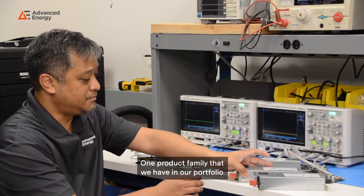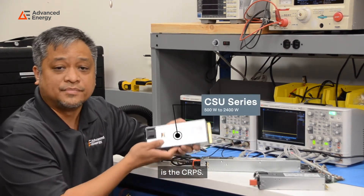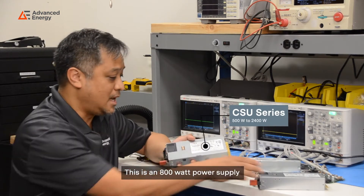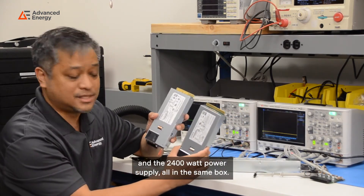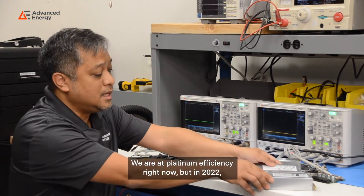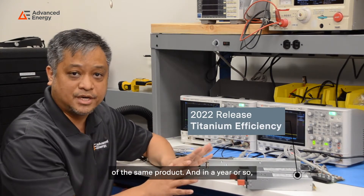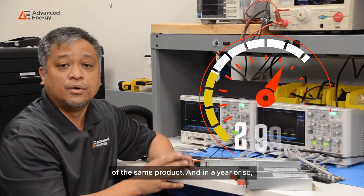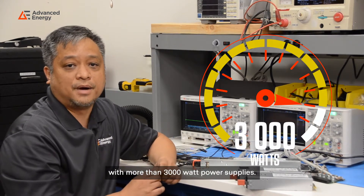One product family that we have in our portfolio is the CRPS. This is an 800 watt power supply and a 2400 watt power supply, all in the same box. We are at platinum efficiency right now, but in 2022, we shall be releasing titanium efficiency versions of the same product, and in a year or so, we shall be coming out with more than 3000 watt power supplies.